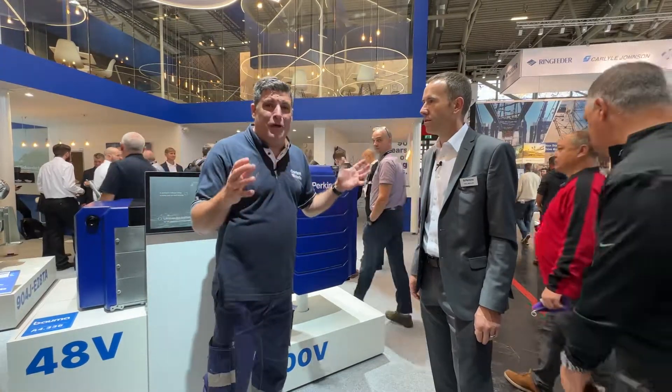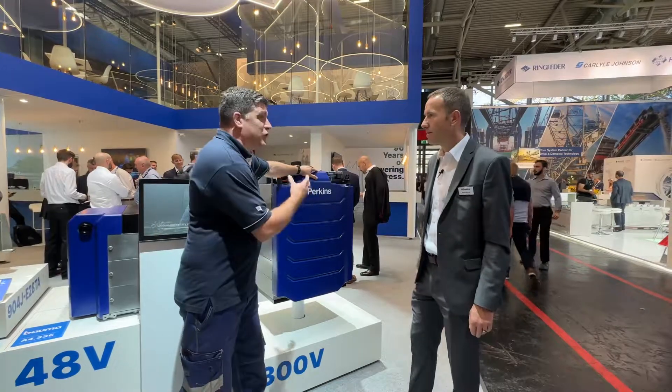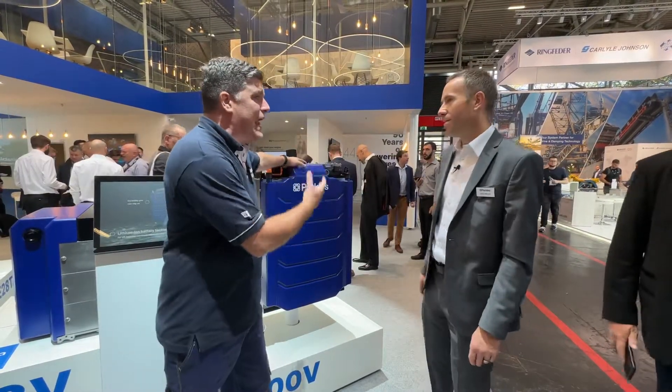Hi, I'm Peter Haddock and I'm here with Paul Muller on the Perkins stand. He's a power expert and we've got a first here for Perkins globally — we've got electric power on the stand here. Big one and a small one. Paul, we're known for engines at Perkins. What's going on with electric power?